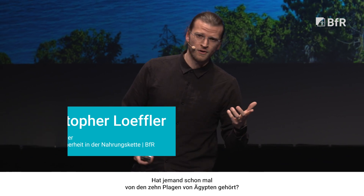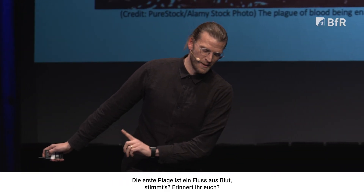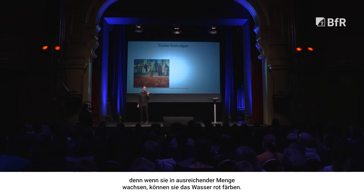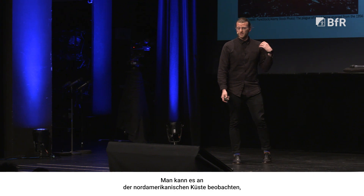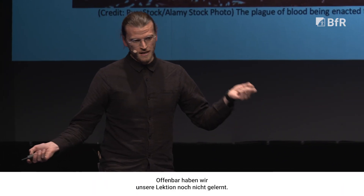Have anybody ever heard of the Ten Plagues of Egypt? The first plague being a river of blood — everybody remember this one? This is caused by microalgae that, if they grow in enough abundance, can turn the color of the water red. This event still happens today. You can see it throughout the North American coast as well as in Asia and Europe. Apparently we haven't learned our lesson yet.